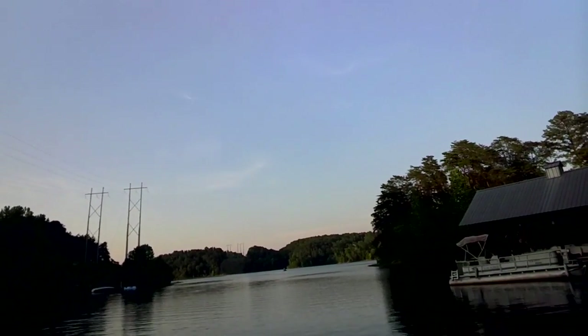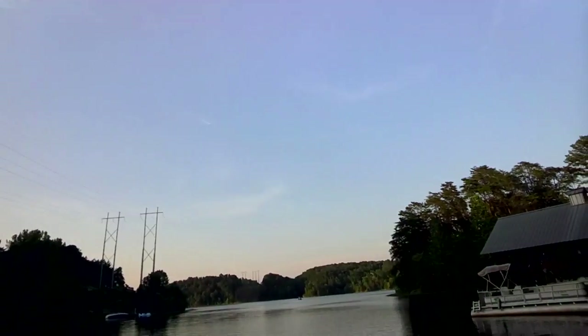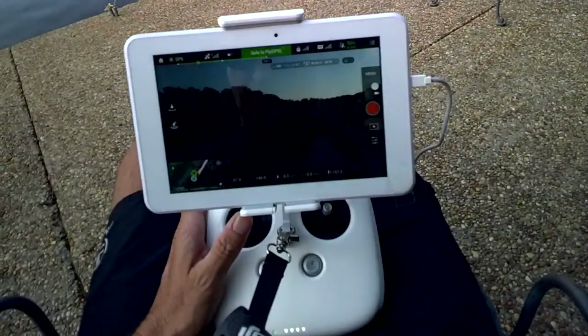Here it comes in. I'm at 67 feet and I'm going to take my hands off the sticks now. 68 feet, 145 feet away. 67 feet — it appears to be holding rock steady right now.